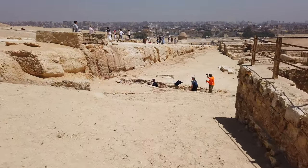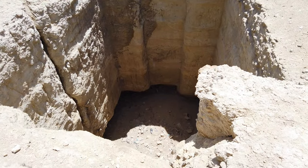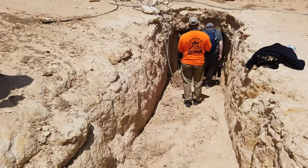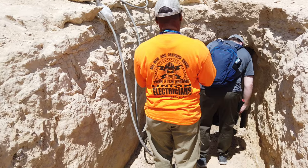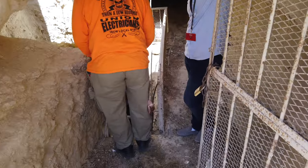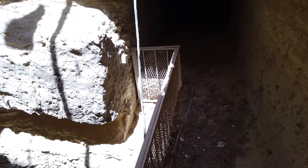We're approaching the entrance to the Osiris Shaft, and this is another shaft that's next to it. The Sphinx is here. Be careful. Very careful.